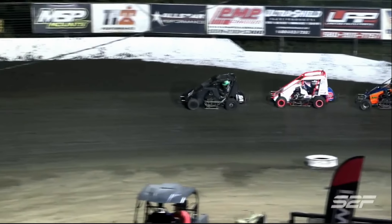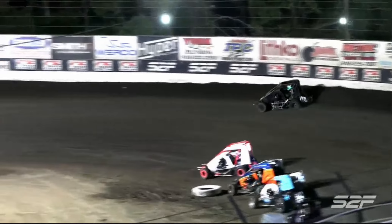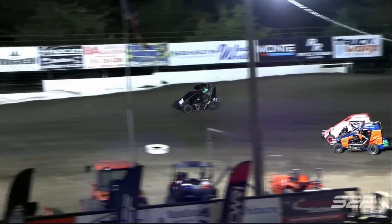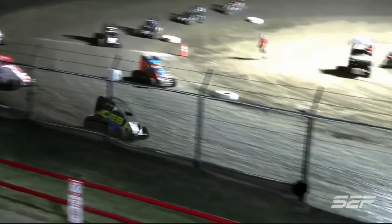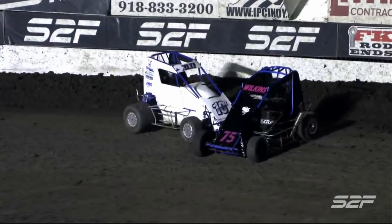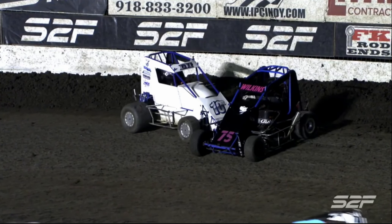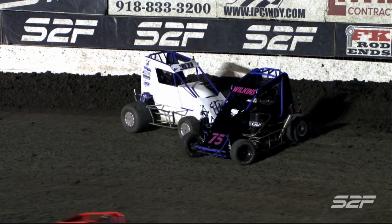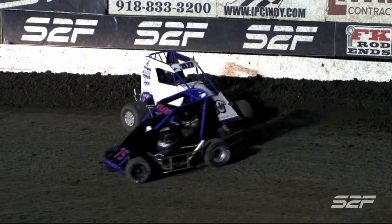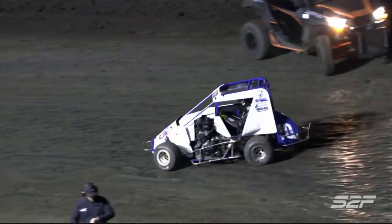Lights are out, we're going green. TJ Stark jumps on the loud pedal at the high side of turn number four, bunching them up. And we're going to have another caution over in turn number two - looks like the 19J, the 10R Rob Ray Brewer, and the 75 of Shawn Wilkins coming to a stop at the top of turns one and two.